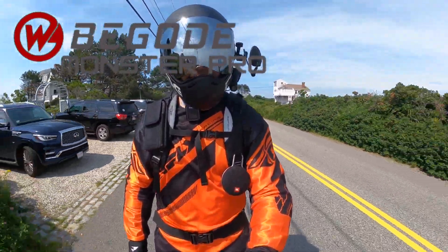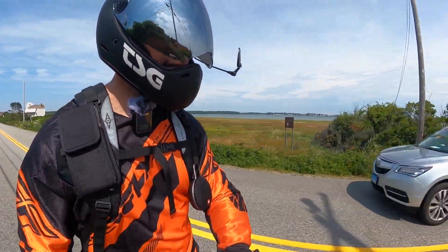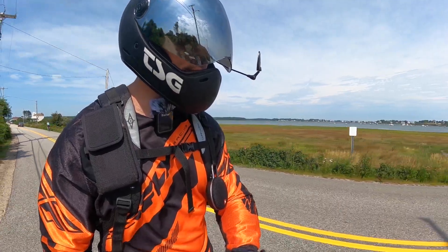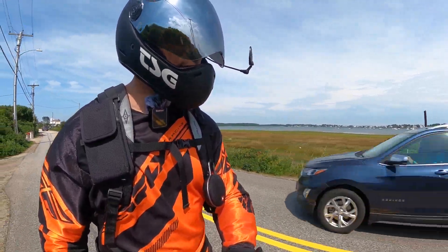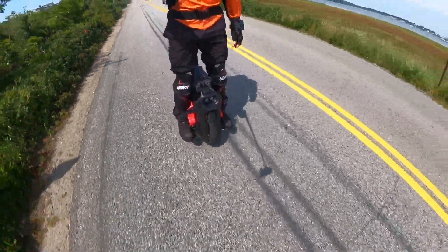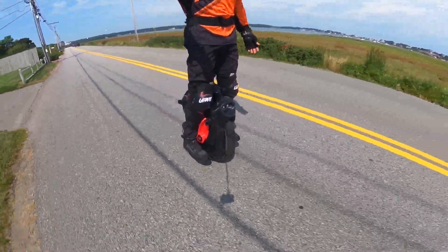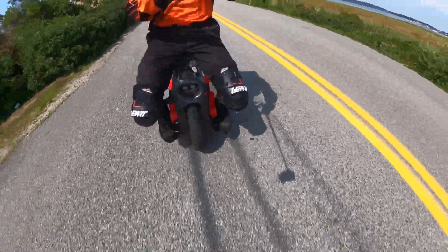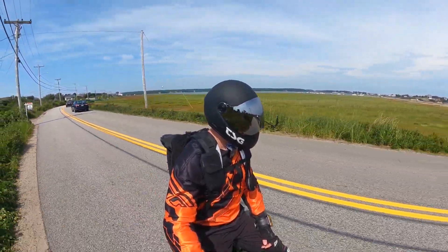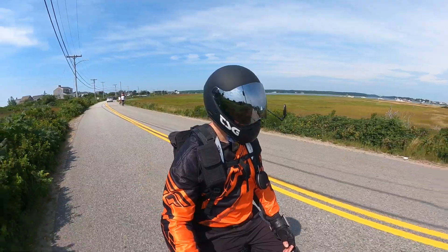Now I am on my Monster Pro. Look at the view I've got behind — I'm surrounded by water. This is an amazing place here. I love it. This is why I'm using the Monster Pro — I'm riding on that road, just cruising. I mean, really... don't you think it's perfect? I'm sitting, doing like 20 miles an hour. And when I'm in the city, I'm doing around 30 to 35, so I keep up with the cars.